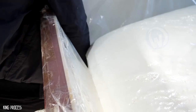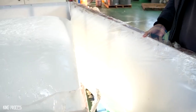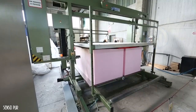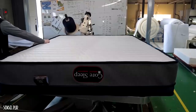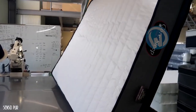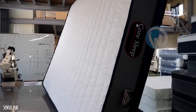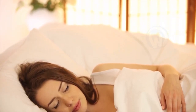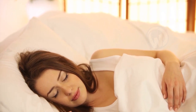As it cooks and dries, the foamy mixture triples in volume, much like a cake. Once taken out of the oven, it is a very dense block that will be shaped according to the dimensions required for the mattress. That's it — it's that simple. Now that you know how your mattress was made, you can rest easy.